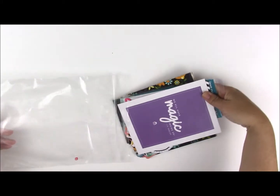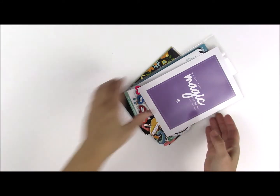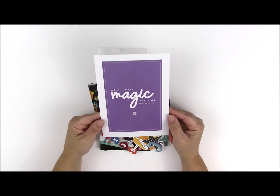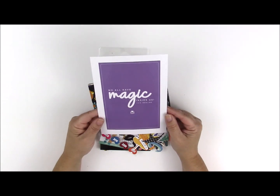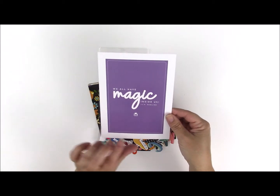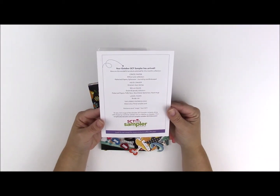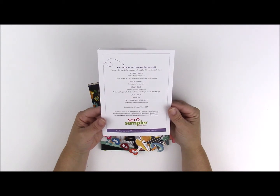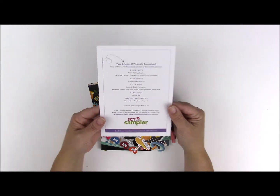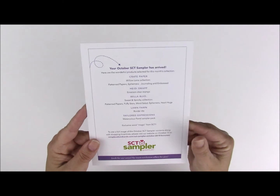When you get it, it comes in this darling little box that has all of the SCT marketing on it. The first thing you'll notice are these charming little 5x7 cards, and each of them has a new quote on it — you could put these in a frame. This one says 'We all have magic inside us' by JK Rowling. On the back it gives you a list of all the things included in this particular sampler: a taste of Crepe Paper, Heidi Swapp, Bella Boulevard, Lawn Fawn, and Tailored Expressions.